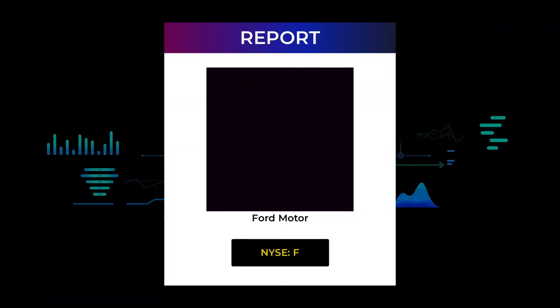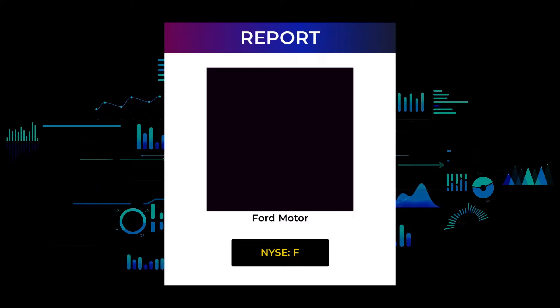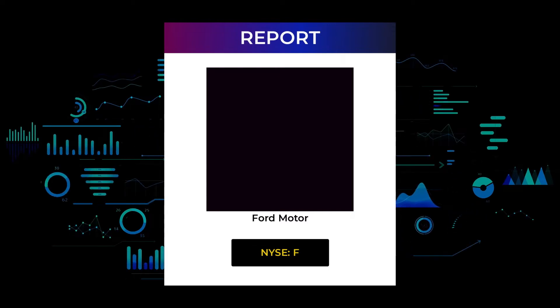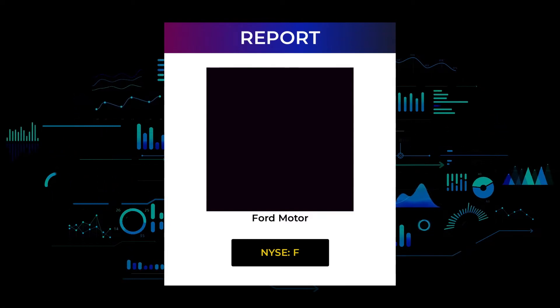Welcome to Stock Invest YouTube channel and this stock report for Ford Motor. The report was first published on our website December 6, 2021, but this is a more detailed version which also includes some fundamental data you need to know.